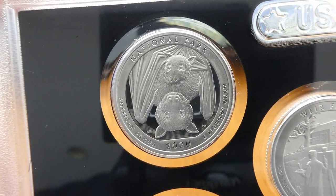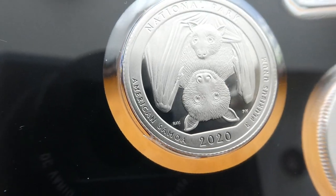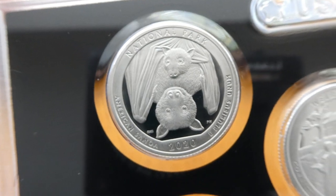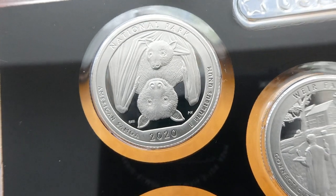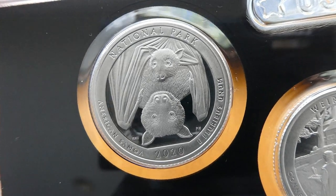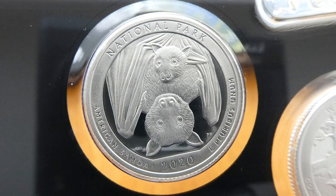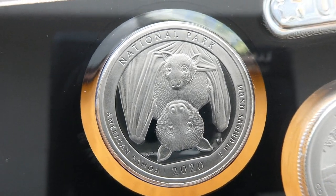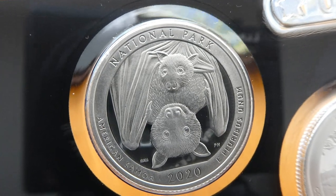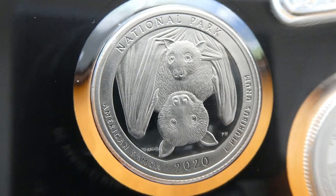America Samoa in American Samoa. And this one shows a flying fox bat with her young pup. I did a video on this on the BU. I do have the uncirculated, and I do have the BU coming from the US Mint. Really good detail in this coin here. I really did like it.